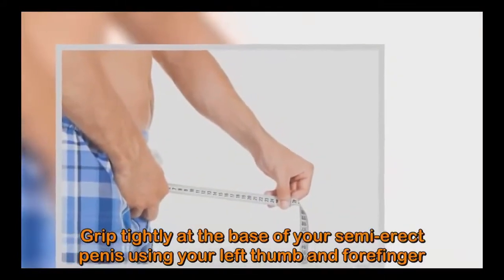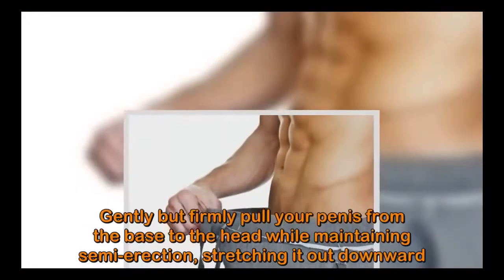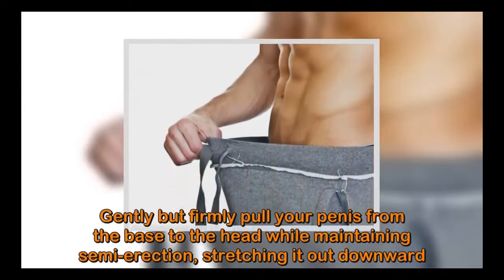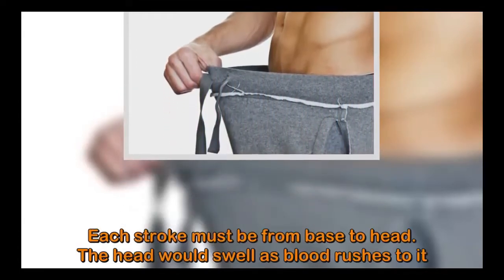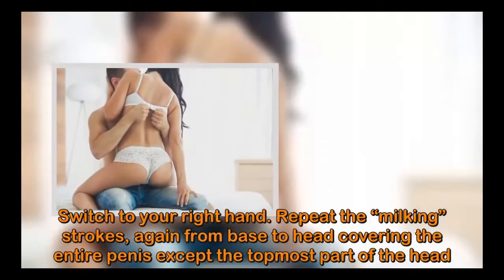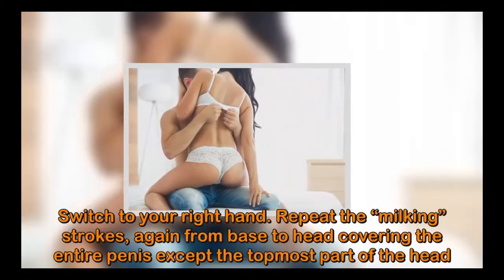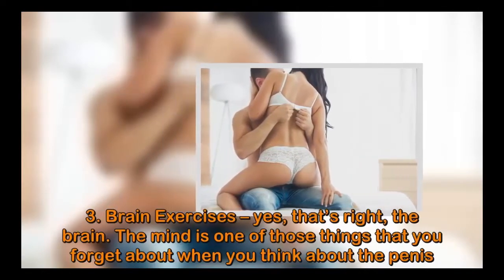Stroke repeatedly, alternating hands, each stroke lasting three seconds, until your penis is semi-erect — not fully erect. Grip tightly at the base of your semi-erect penis using your left thumb and forefinger, gently but firmly pulling from the base to the head while maintaining semi-erection, stretching it downward. Each stroke must go from base to head; the head will swell as blood rushes to it. Switch to your right hand and repeat the milking strokes from base to head, covering the entire penis except the topmost part of the head.